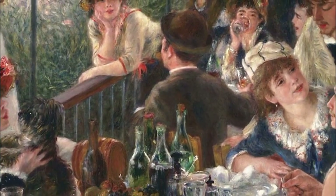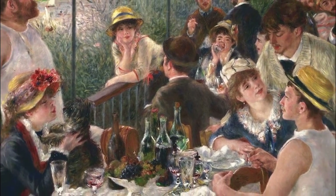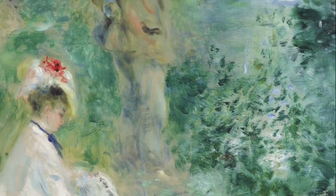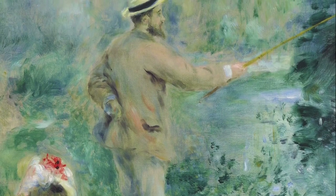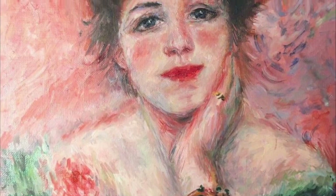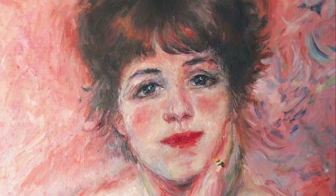So in 1907, he moved to the warmer climates, a farm off the Mediterranean coast. He painted during the last 20 years of his life, even though the arthritis severely limited his movement and he was even wheelchair-bound. He developed progressive deformities in his hands and his right shoulder, requiring him to adapt his painting technique.